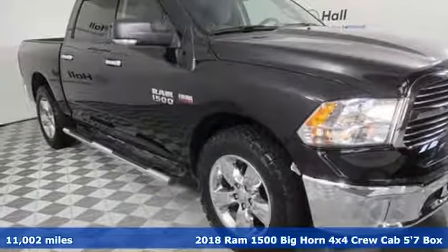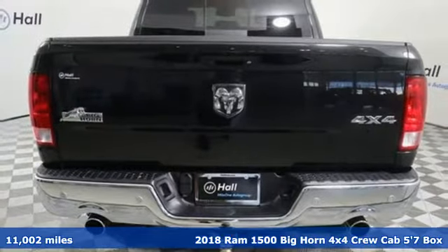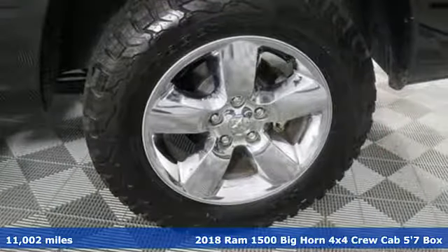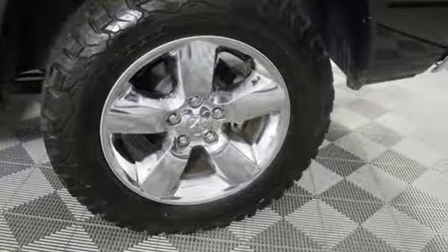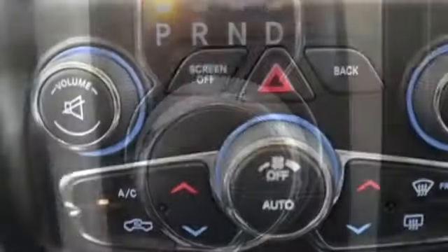It's a 2018 Ram 1500 with superior performance and legendary hauling and towing capacity. This Ram 1500 is the one tool that can master any job you throw at it. And with features like these, every drive is a pleasure.